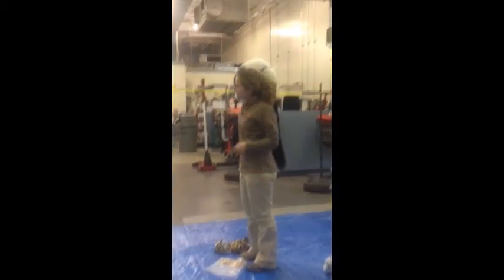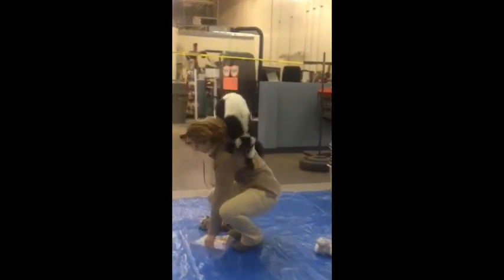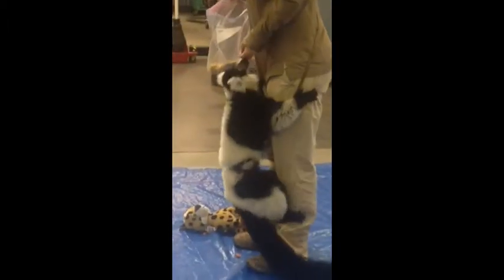And lemurs are primates too, like the monkeys. Well, lemurs are technically monkeys — they're a little farther back on that monkey ladder. She doesn't really like to be on the ground that much, but she will venture down there.